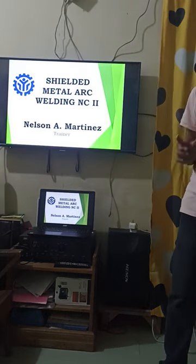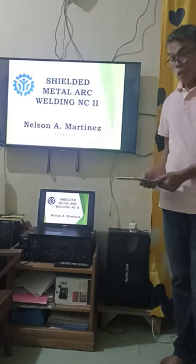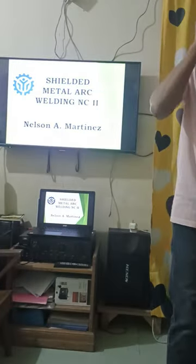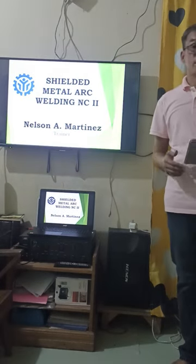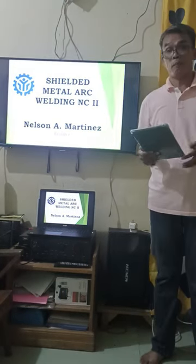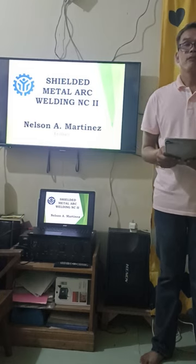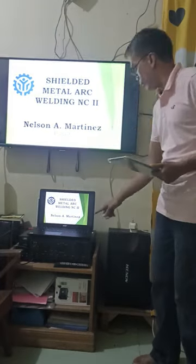Before we start, I would like to get your attendance first. Please write your name and your signature here. Once I call your name, please raise your hand for confirmation of your attendance. JP Gonzaga — thank you so much.